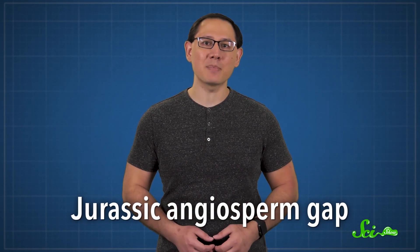This is the explanation favored by the authors of that 2019 genetic study. They even proposed a name for this missing history: the Jurassic Angiosperm Gap.